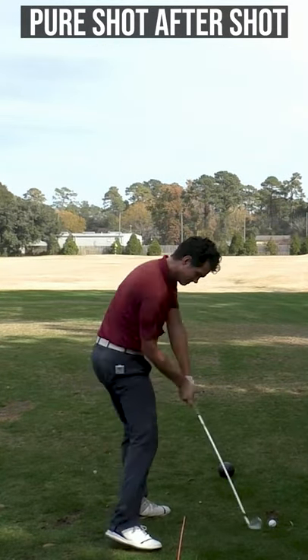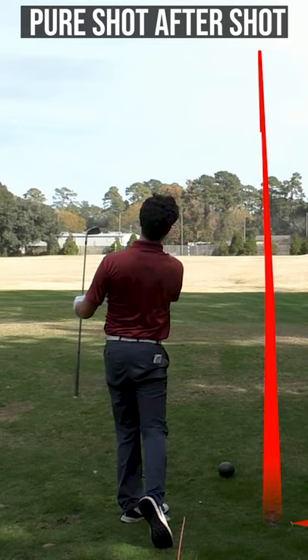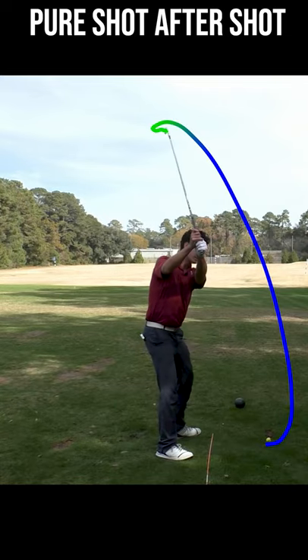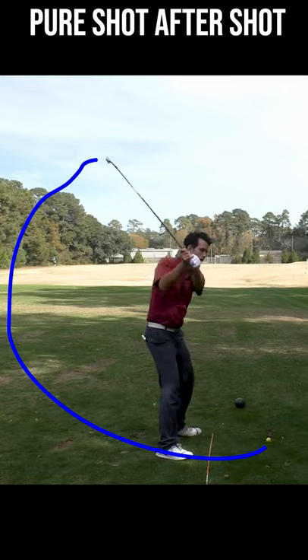So when I swing the club back here — you saw me hit that shot right there, that was really cool, that was really fun, that's why we play golf — you're not seeing a whole lot of lifting or dropping or taking up and in and up and over.